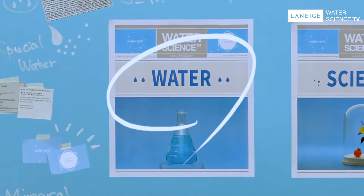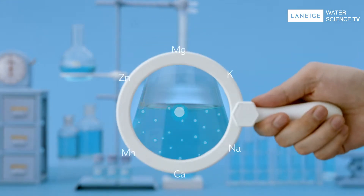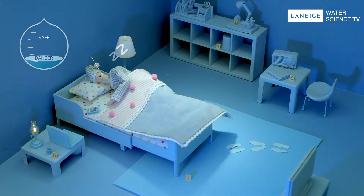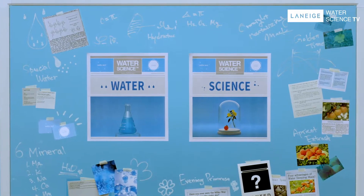Indeed, it has to be hydroionized mineral water — the combination of six different hydrominerals split into tiny microparticles. The moisture barrier protects the skin that can easily dry up overnight.